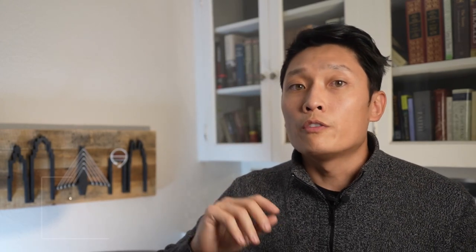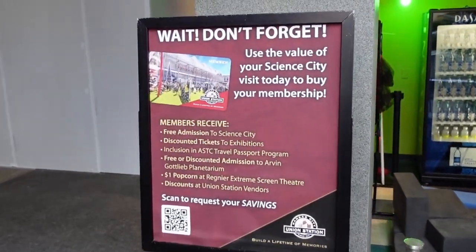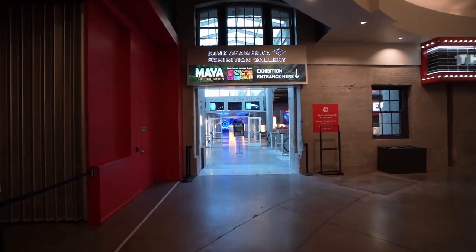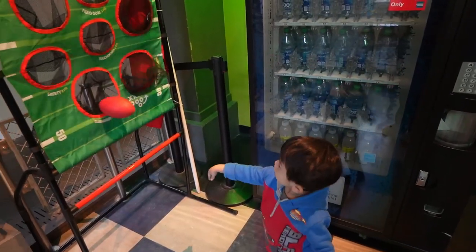Remember, I told you that if you stayed to the end of the video I would share a cost-saving tip — so here are two. If you're local in Kansas City and you have a young family, make sure to sign up for the Union Station membership. If you decide to visit Science City at least three times in a year, your family will easily recoup all the costs associated with the membership. You also get little bonuses like discounted admission to the various exhibits that come through Union Station. If you do it before you leave, you can take the cost of what you just paid for Science City and put that towards your membership.